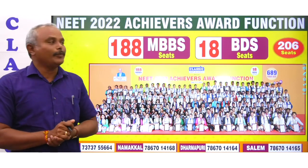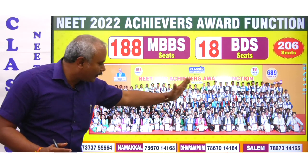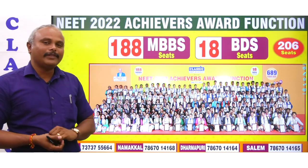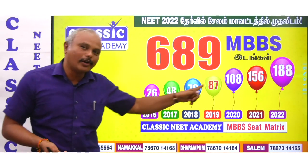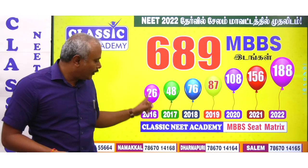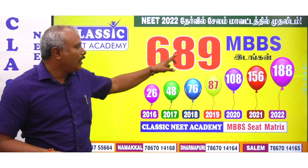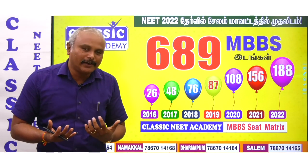Our Classic Neet Academy results — everyone knows. In 2022, 108 MBBS students. We conducted the award function on 12th November at Epiphany Center. Over the years, the count has grown: 48, 76, 87, 108, 156, 188. Even in 2022, 188 students secured MBBS through Classic Neet Academy.